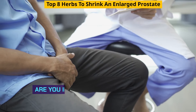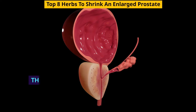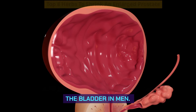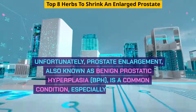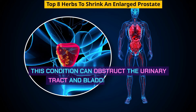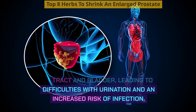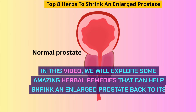Welcome to Health Miracles. Are you interested in learning how to naturally reduce an enlarged prostate? The prostate is a small gland, about the size of a walnut, situated just above the bladder in men. Unfortunately, prostate enlargement, also known as benign prostatic hyperplasia, BPH, is a common condition, especially among men over 50. This condition can obstruct the urinary tract and bladder, leading to difficulties with urination and an increased risk of infection. In this video, we will explore some amazing herbal remedies that can help shrink an enlarged prostate back to its normal size.